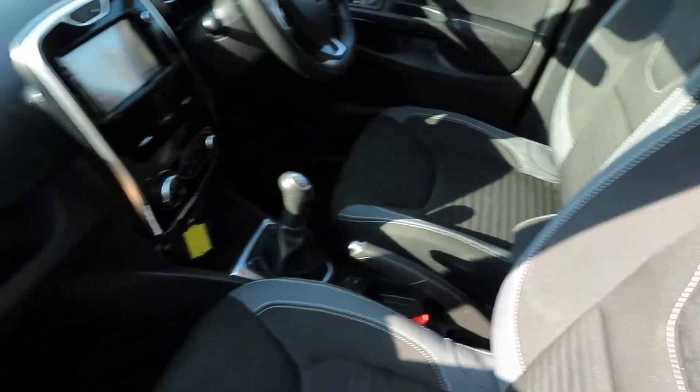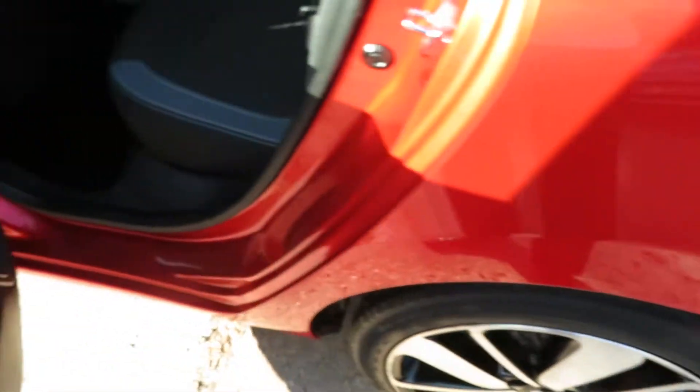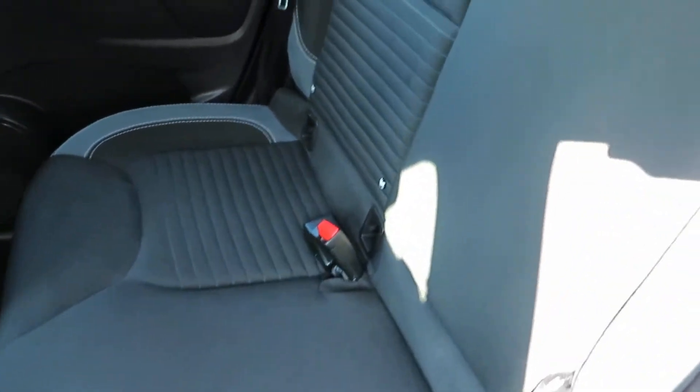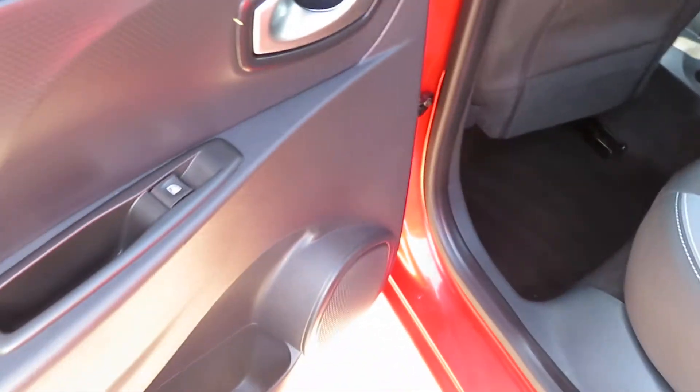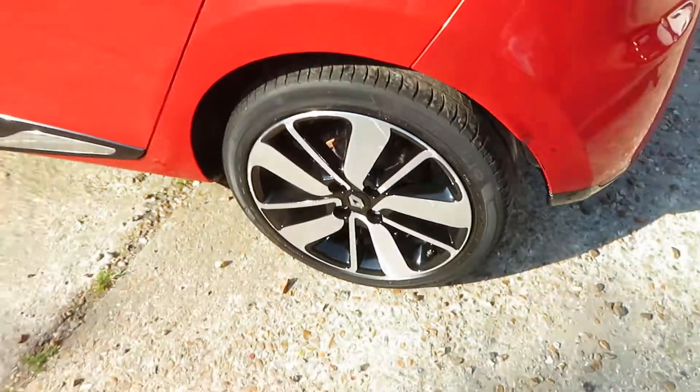The interior is very clean. It's a one-owner car from new with a full service history and it's only done 19,000 miles. There's plenty of room for three people in the rear. You've got your ISOFIX points there, rear electric windows, and childproof locks as well — so you can keep the kids safely locked in.